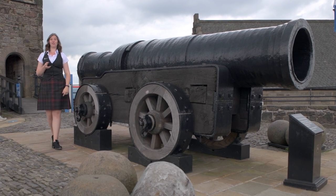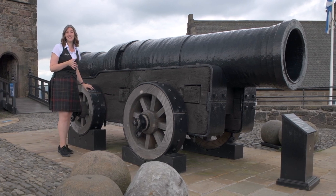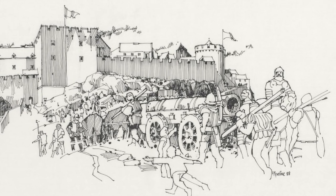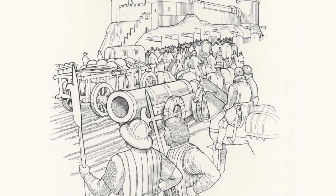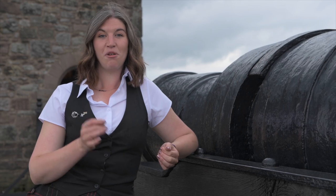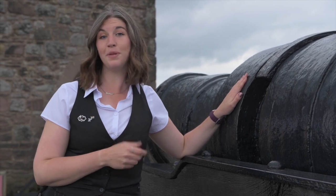Earlier I mentioned that there are two cannon on site that have been fired from within our walls. This is the first. Her name is Mons Meg, and she is one of the largest cannon ever made. Built in 1449, she was gifted to King James II on the occasion of his wedding in 1457. She was used for over 200 years and was primarily a siege weapon, with the capacity for 150 kilogram cannonballs and a range of almost two miles. Her final firing occurred in 1681 on the occasion of the Duke of Albany's birthday, but on that day the gunpowder proved too strong for this 200-year-old weapon, and her barrel burst, leaving her with damage that can still be seen to this day.